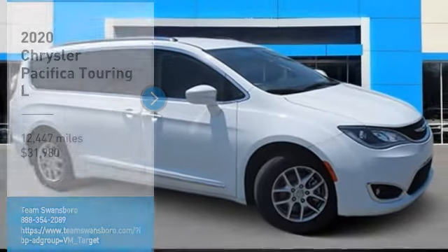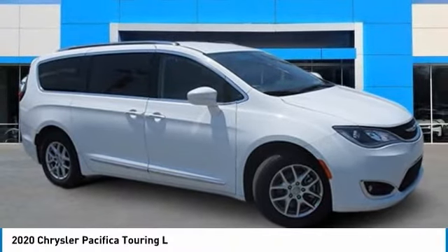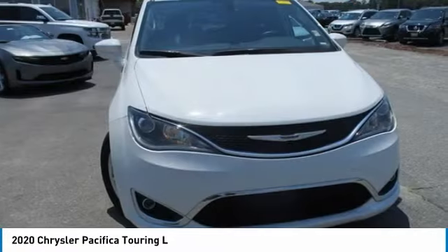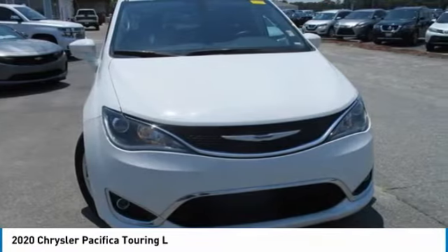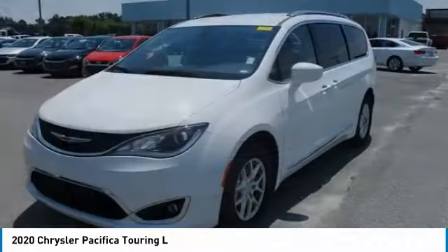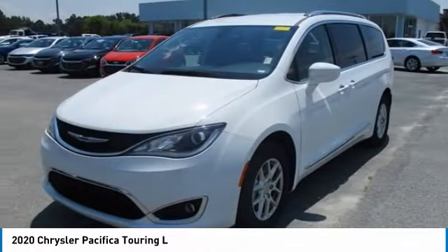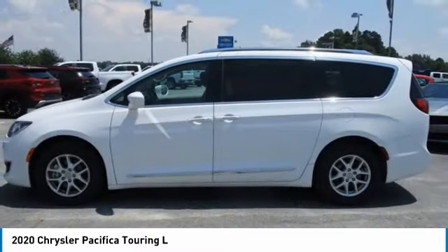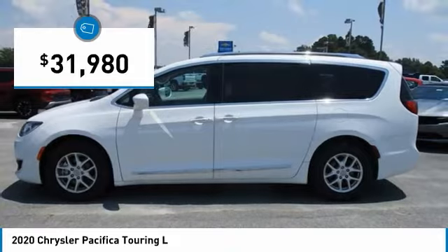Take a ride in the 2020 Pacifica. The Pacifica crossover features the driving attributes of a sedan and the utility and space of a minivan or SUV. The Pacifica has top-notch safety scores, an upscale interior and a spacious cabin that leaves room for your family to grow, and is priced below $35,000.